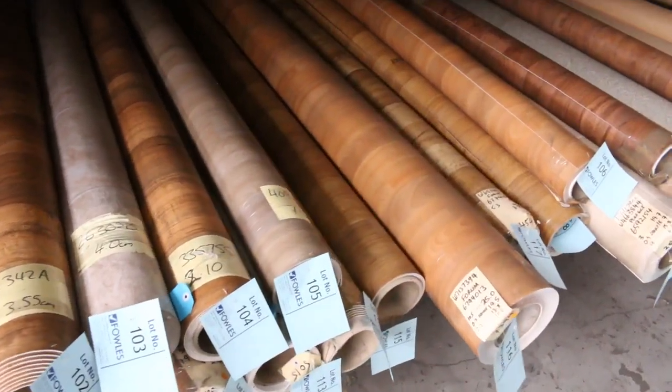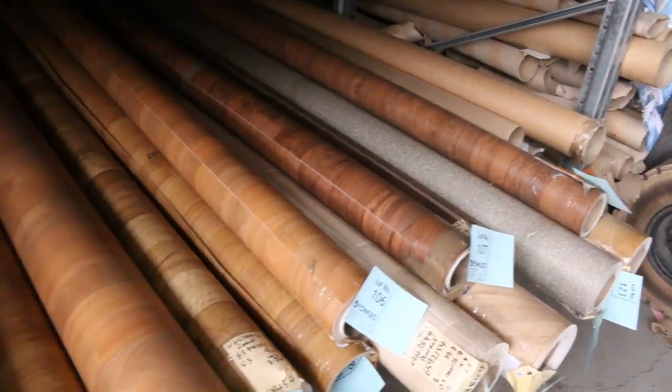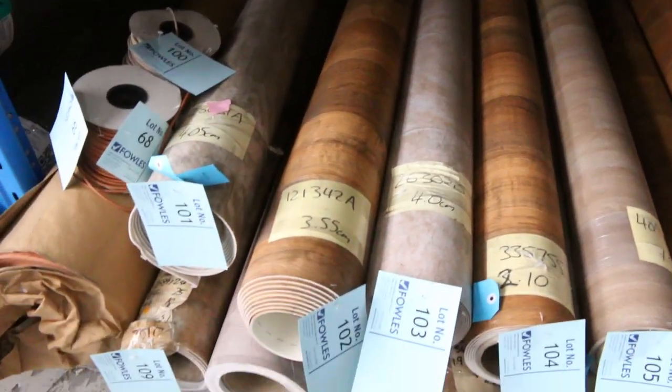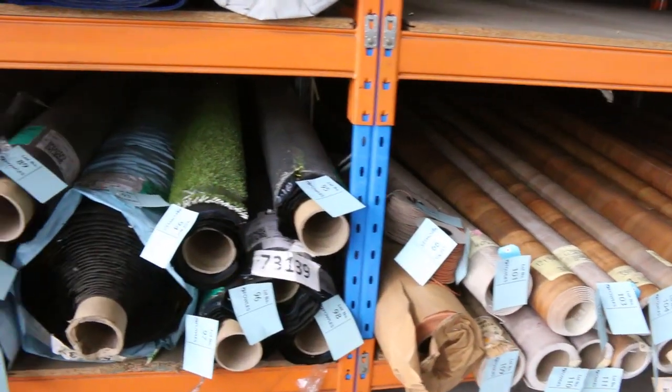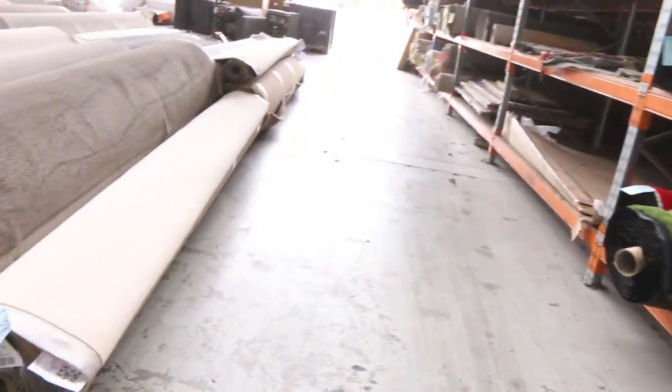And vinyl — how about these offcuts of vinyl? Lots of timber designs in the vinyl, all generally around 3 to 6 metres. $25 a linear metre — it's all 4 metre wide, normally retails around about $60 or $70, so for $25 you're going to get a bargain.